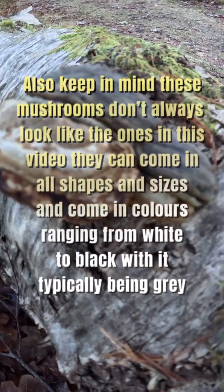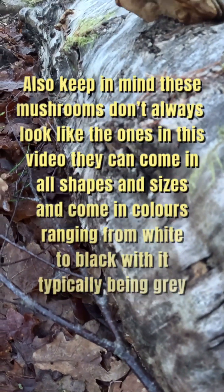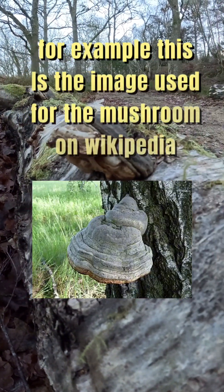Also, keep in mind these mushrooms don't always look like the ones in this video. They can come in all shapes and sizes and come in colours ranging from white to black, with it typically being grey. For example, this is the image used for the mushroom on Wikipedia.